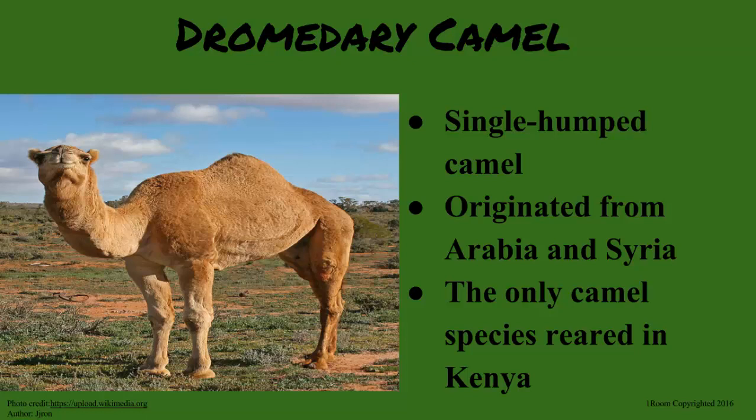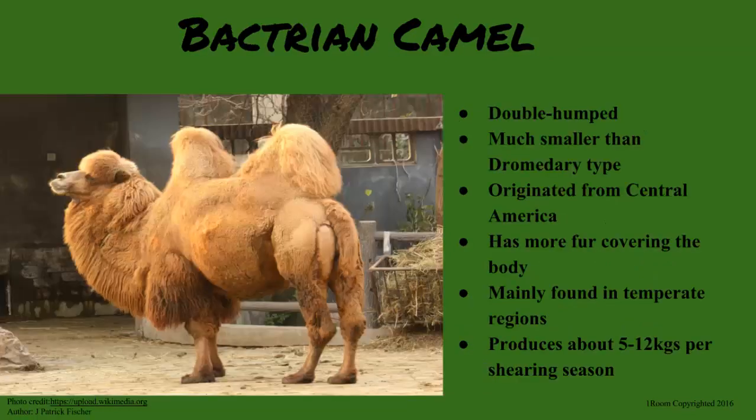Are there different kinds of camels? Just two. First is the dromedary type, which is single-humped. It came from Arabia and Syria, and is the only kind kept in Kenya. The Bactrian camel has two humps. You are smart. And it is much smaller than the dromedary camel.